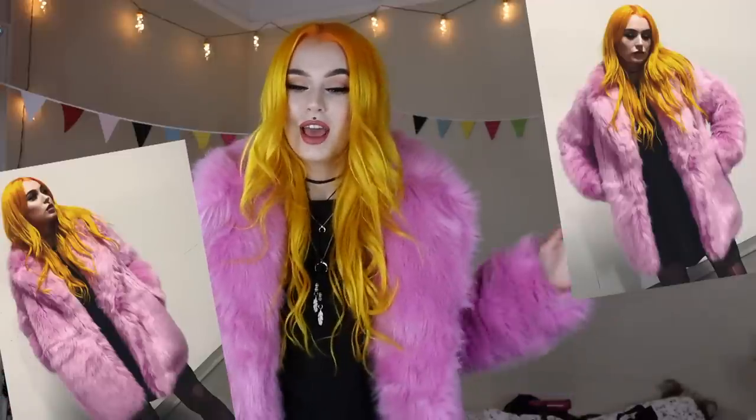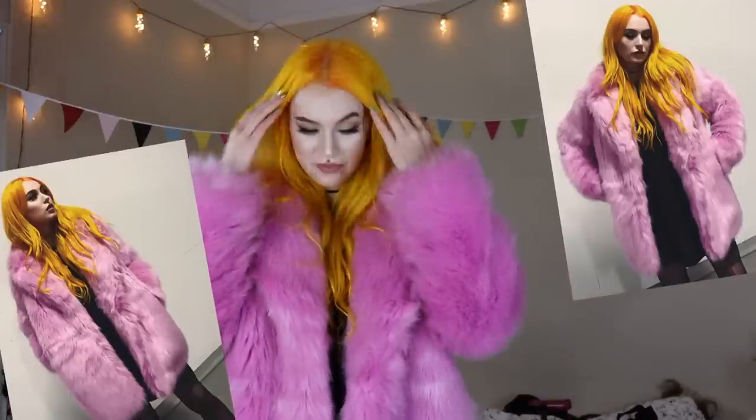Hey babes! So in this video I am going to show you how I did my hair, my makeup, and how I chose outfits. I'm going off to an event and I'm kind of in a hurry. I actually already filmed something similar, but the footage deleted itself, so I'm really sorry about that. But I really hope you guys enjoy it nonetheless. So let's go!